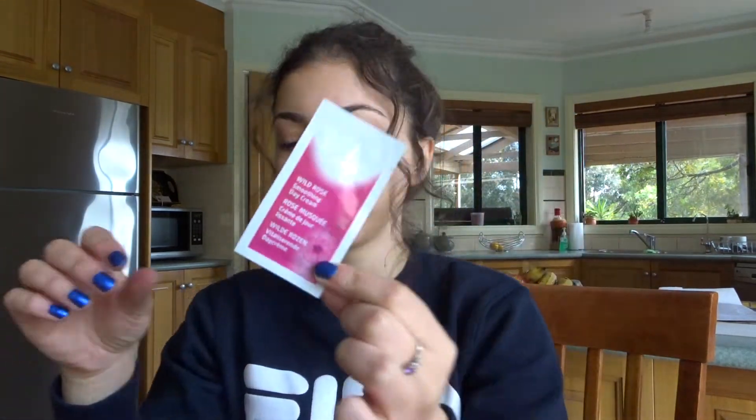The second sample is a wild rose soothing day cream. When they said samples, they weren't kidding — literal tiny sample things. This one I can't use because it has sweet almond oil, so this one can go to mum. And because this store is actually an Australian store, they gave us a Tim Tam. That's so cute. I'll probably give it to my mum — I'm not the biggest Tim Tam fan. Sorry, Australians.